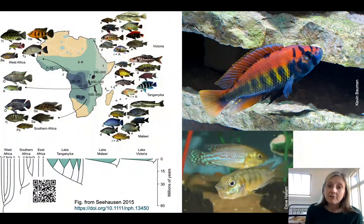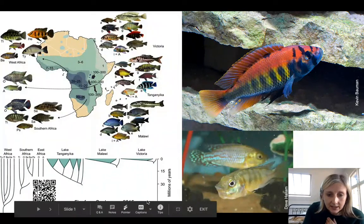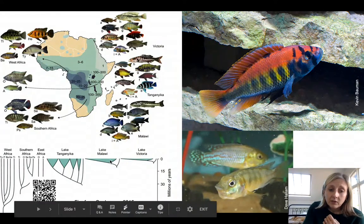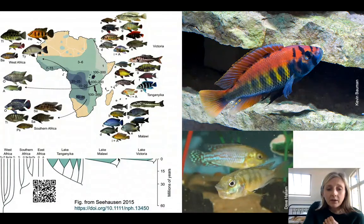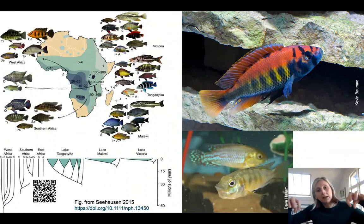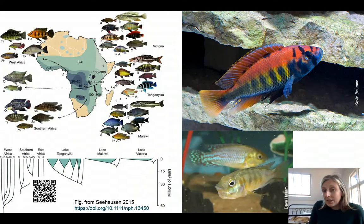They're great for studying evolution because they're really good at it — they've evolved into thousands of species over a relatively short time frame. There's a graph here showing millions of years, and you can see that in Lake Victoria there's hardly any time gone at all, and not very much time in Lake Malawi, and yet hundreds and hundreds of species evolved. So they're great to study the effects of selection on how populations can diverge from one into two different populations, and eventually become different species.